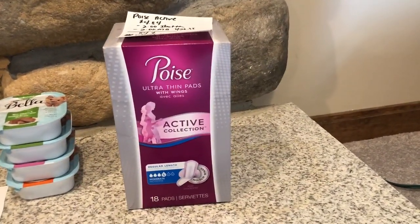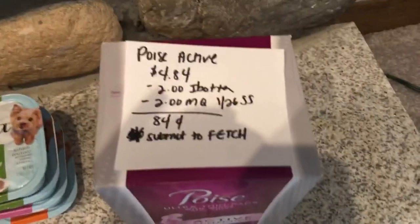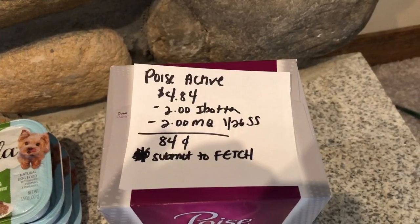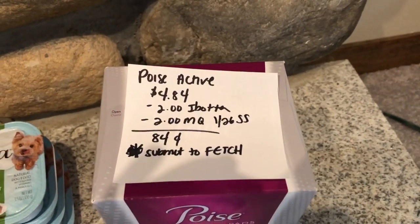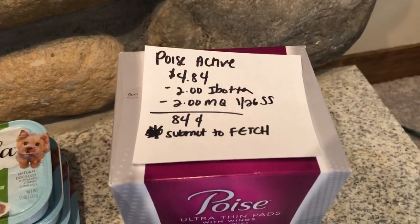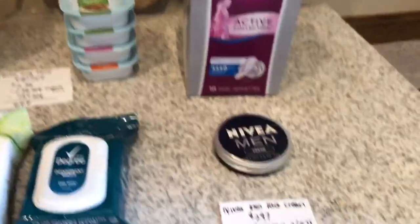The next deal is on the Poise active liners. They are $4.84. The Ibotta app is giving $2 back and there's a $2 manufacturer coupon in the $1.26 Smart Source, which makes it $0.84. And you can always submit your receipt to Fetch because Poise is a participating brand.